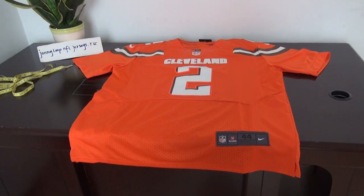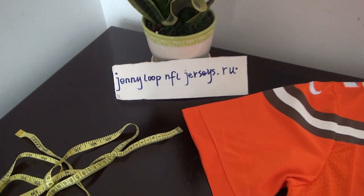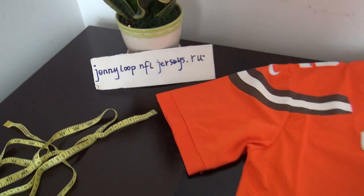Hey YouTube, this is Sandy. Sandy Smith from the website JennyLoopNFLJerzies.ru.